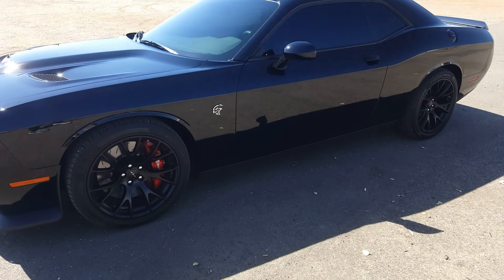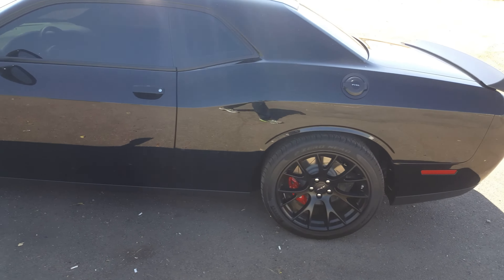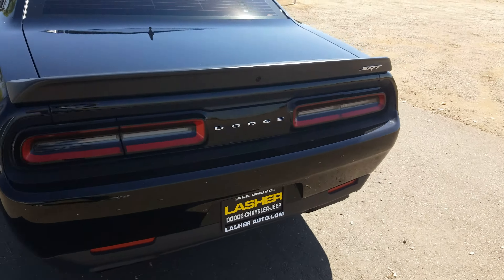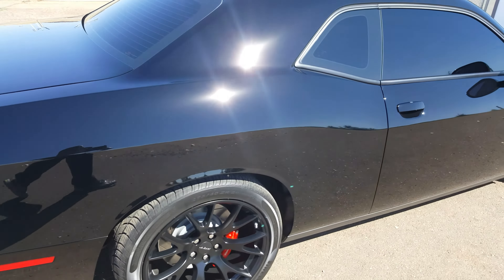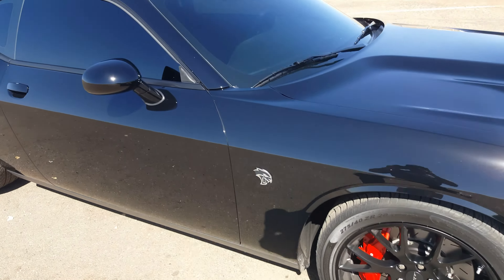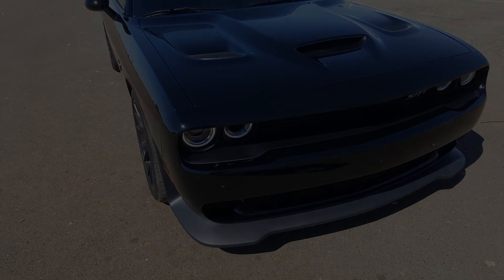Hey guys, we're at the track getting ready to take this beast out and see what it can do. 2016 Dodge Challenger Hellcat — there she is, nice and clean. There you go, see you on the track.